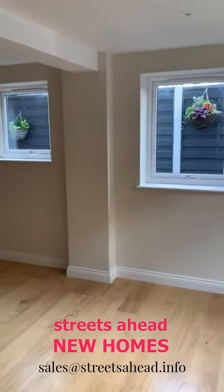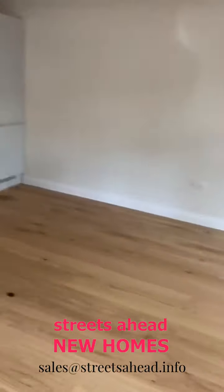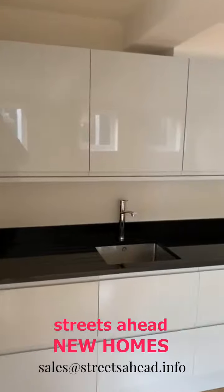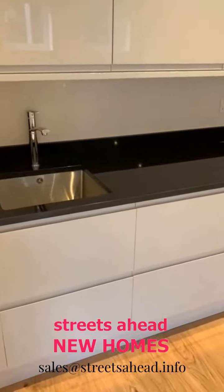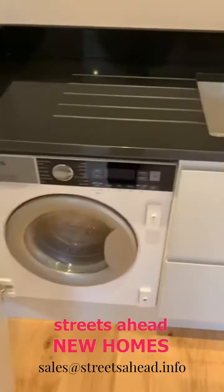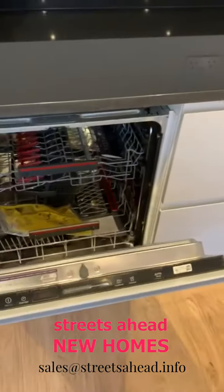This is the ground floor flat — a one-bedroom maisonette. As you go into the living room, we've got nice big windows and a solid wood floor. The kitchen is very nicely fitted: you've got a black granite worktop, and all the appliances are included — AEG washer dryer and dishwasher.